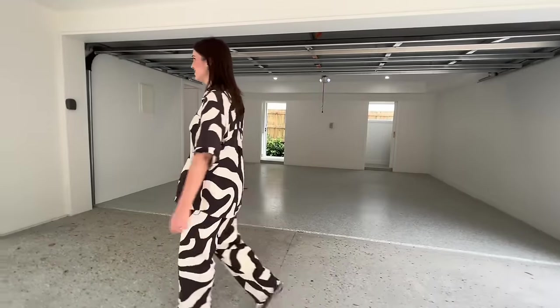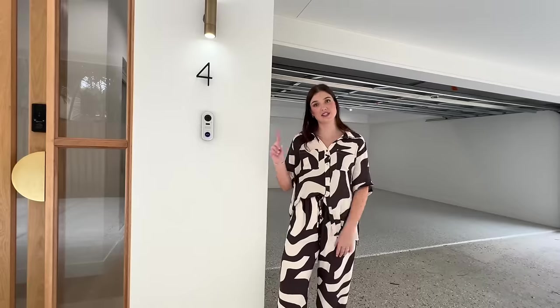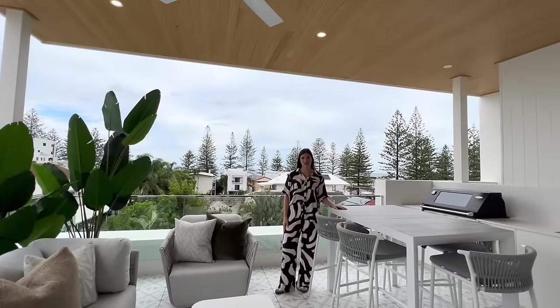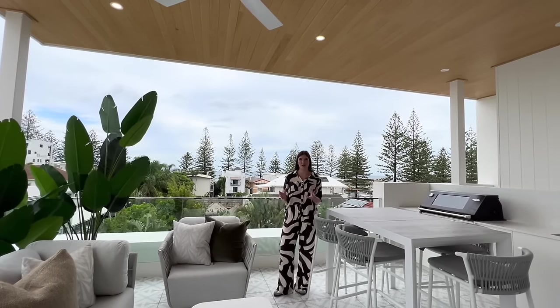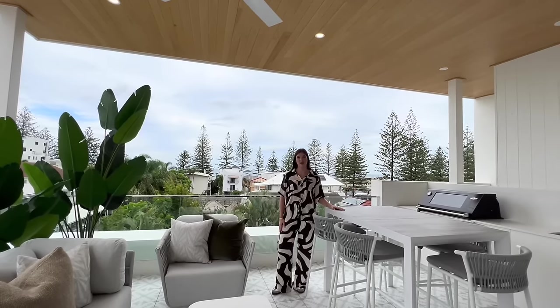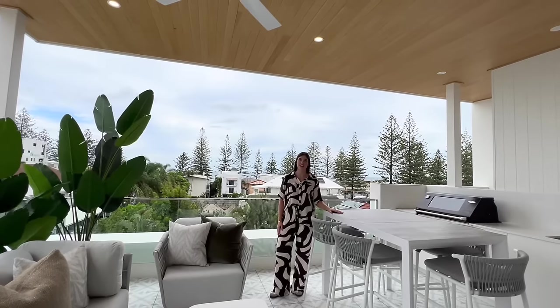Back over to where we started — we have our intercom system, which is linked up with the screen that you saw upstairs and accessible on every level. And that's the full tour of Unit 4 here at 19th Keith Street in Miami. Get your tickets for this $2.9 million total prize value, including $20,000 worth of gold bullion, 12 months worth of council fees, insurance and body corporate. Tickets close on Sunday March 3rd and it's drawn on Wednesday March 6th. So get your tickets — every ticket goes to help power our Kids Helpline.